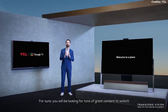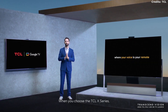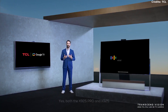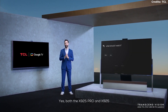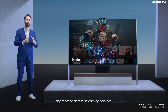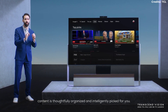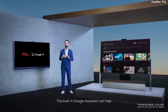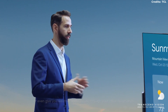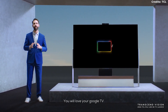For sure you'll be looking for tons of great content to watch, and here we can help you once again. When you choose the TCL X-Series, you will become one of the very first to experience the brand new TCL Google TV. Both X925 Pro and X925 come with Google TV, giving you hundreds of thousands of content options aggregated across streaming services, thoughtfully organized and intelligently picked for you. The built-in Google Assistant can help find movies you'd like to watch or give you weather updates through voice commands, and you can even have a dedicated space just for kids' content.